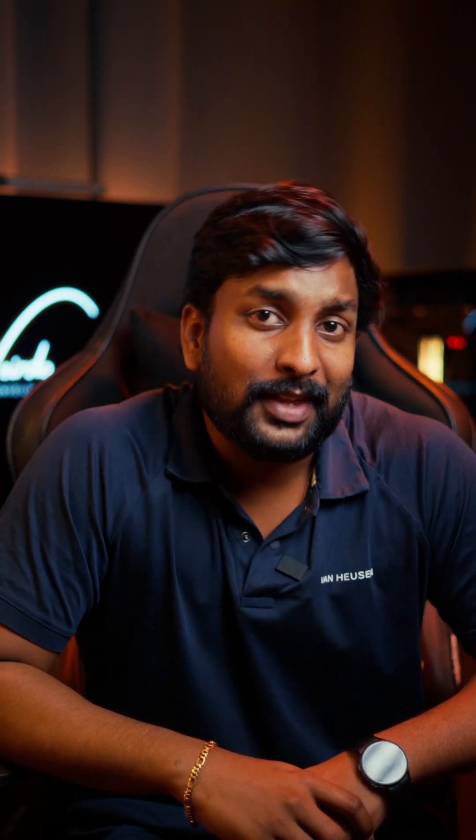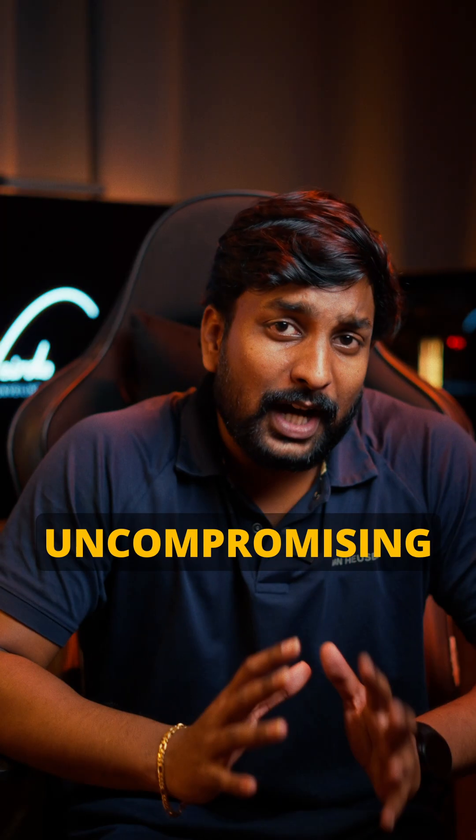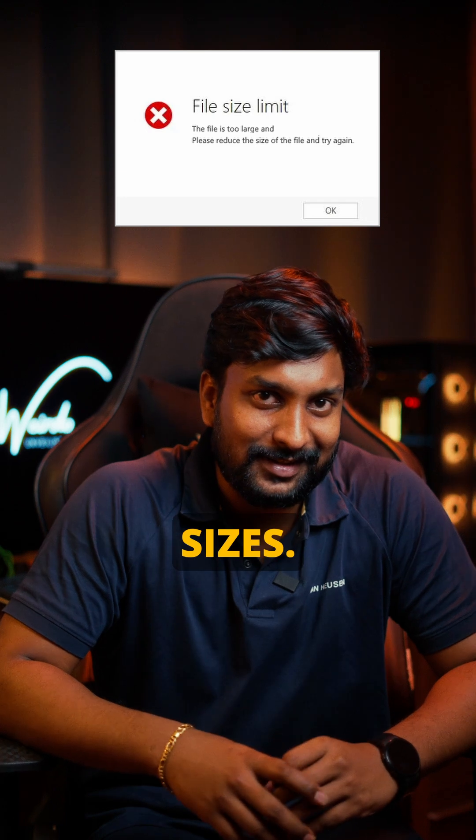Next up, ProRes. This one's for pros — the almighty of video editing. When you need uncompromising quality, ProRes delivers. Just be prepared for those beefier file sizes.